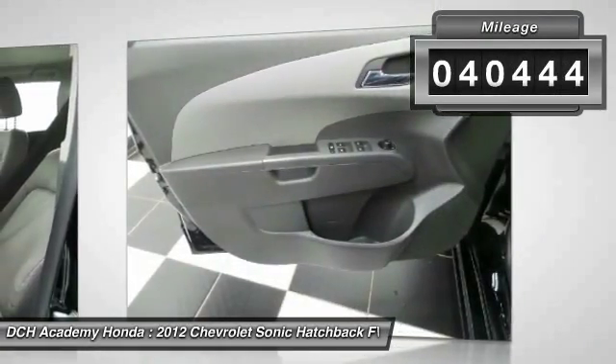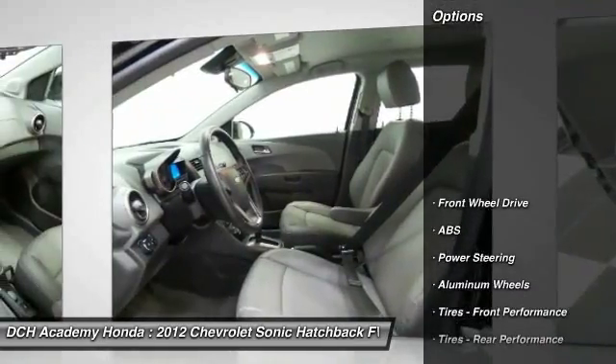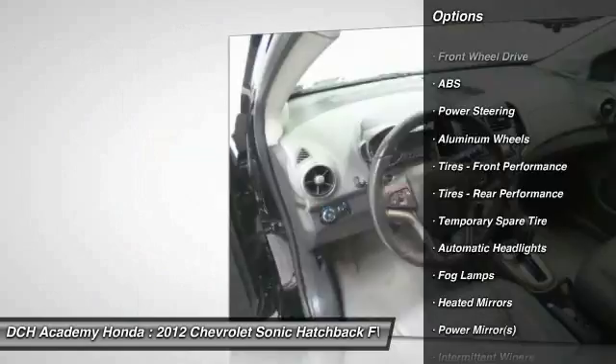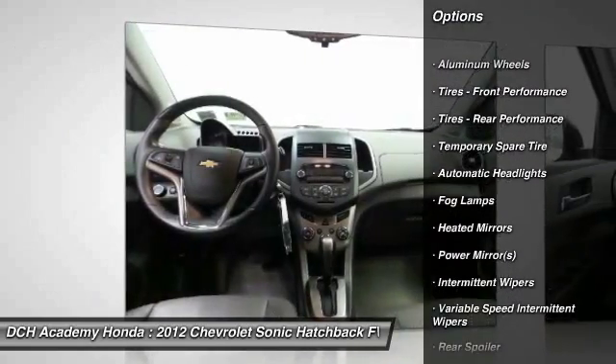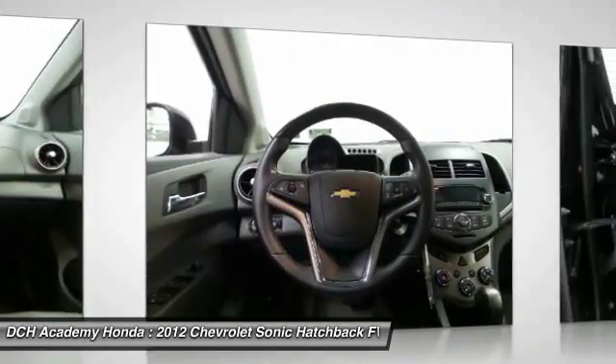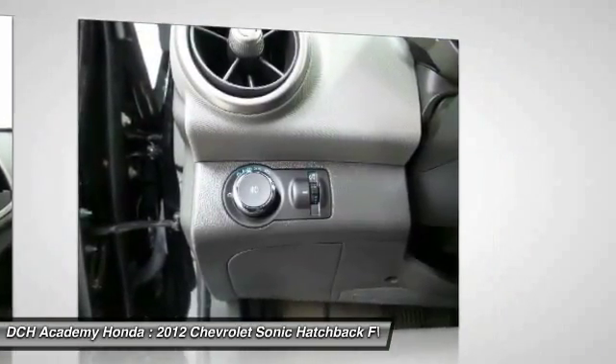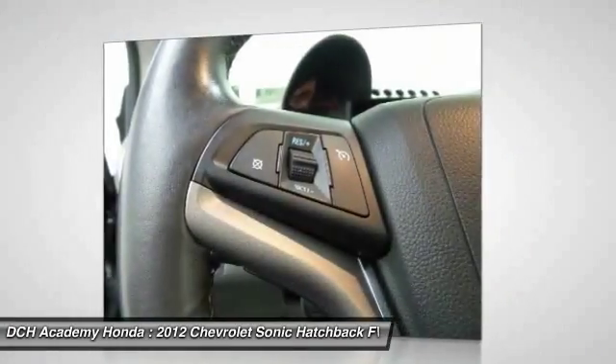Here are some of this vehicle's great options: steering wheel audio controls, remote engine start, keyless entry, anti-lock braking system, stability control, traction control, Bluetooth, leather-wrapped steering wheel, power steering, and adjustable steering wheel.